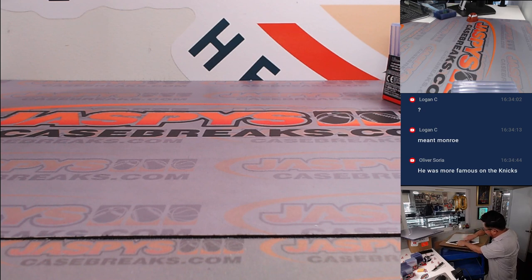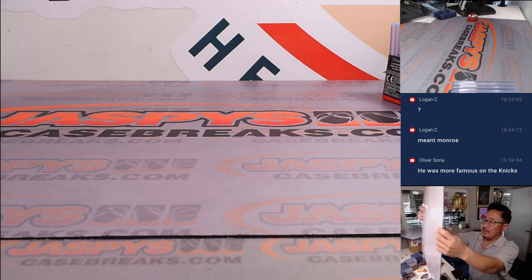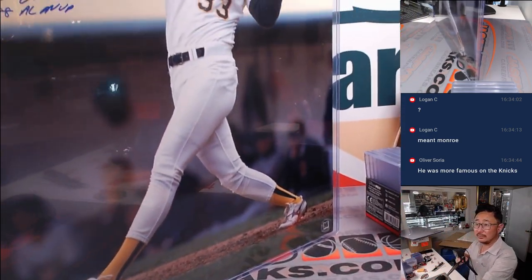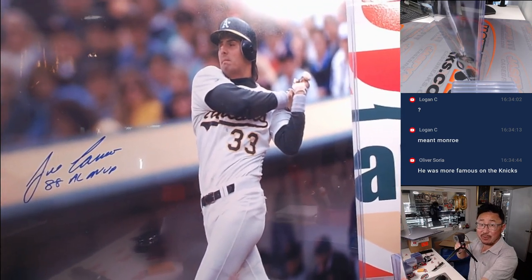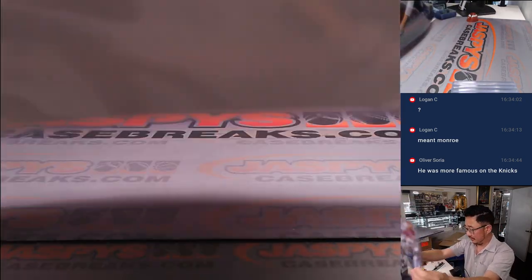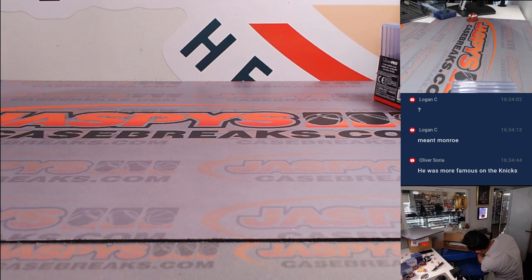We got some baseball here — nice. We got Jose Canseco, got an MVP inscription in there as well. We got a couple more to go and then we'll pause the video, type in the hits, and run that randomizer.